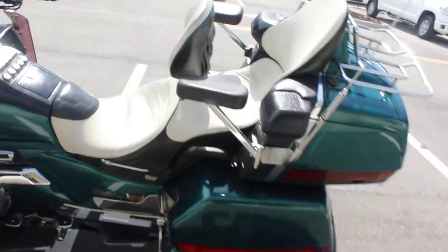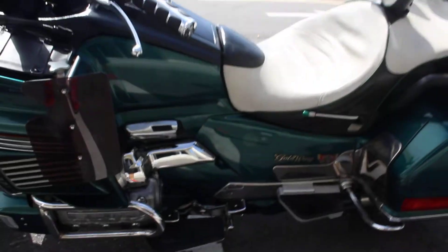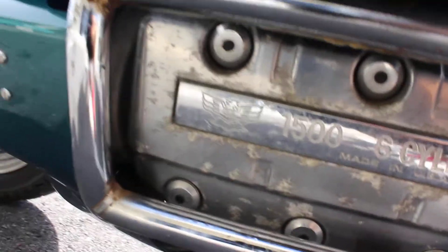It has a Corbin seat. It's in pretty good shape — a little dirty. There's adjustable lumbar support. The bike has reverse, CB radio, and there's some oxidation on the engine cases there, which is pretty standard for these.